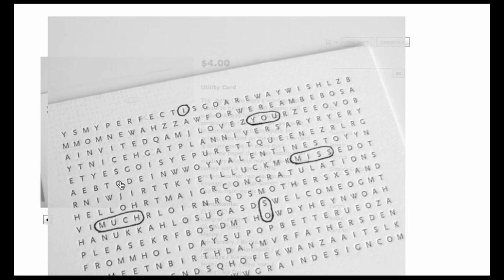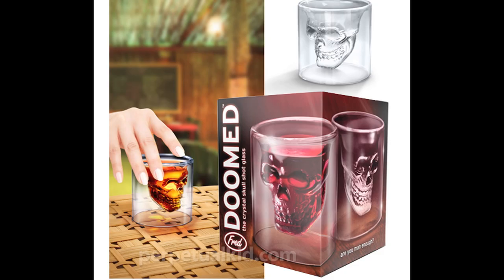With all the time you save, relax with a drink in a doom glass while wearing literary themed t-shirts.